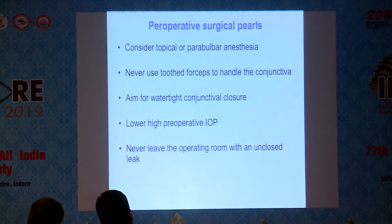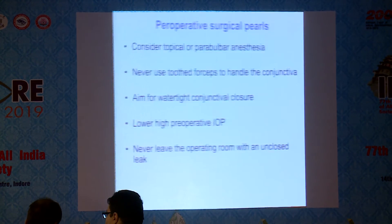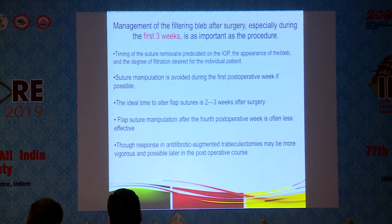Perioperative surgical pearls: consider topical or peribulbar anesthesia; never use toothed forceps to handle the conjunctiva; aim for a watertight conjunctival closure; lower high pre-operative intraocular pressure; and never leave the operating room with an unclosed leak. Management of the filtering bleb after surgery is critical — unlike phaco surgery, for glaucoma surgery the whole process actually begins post-operatively.